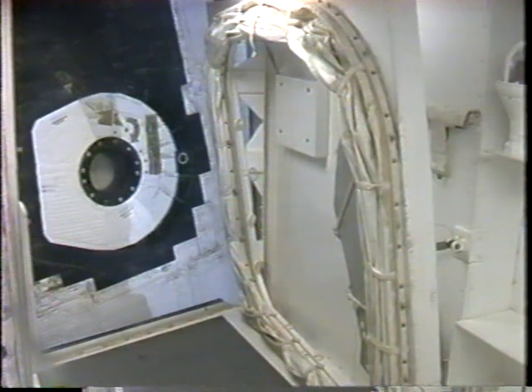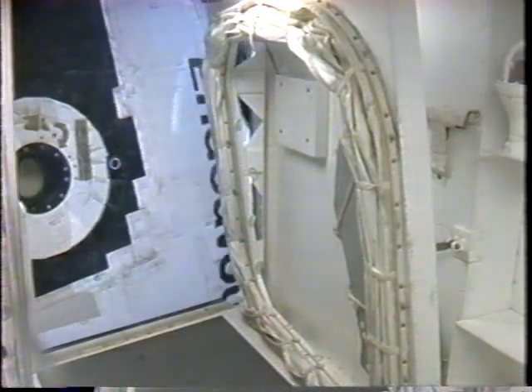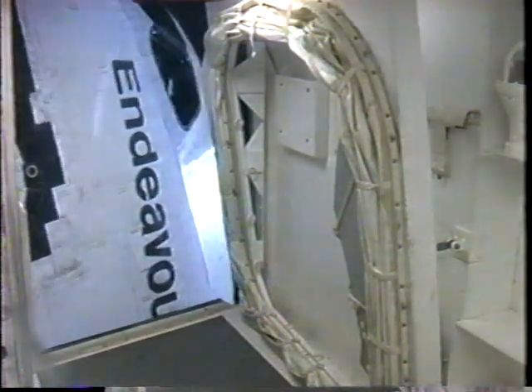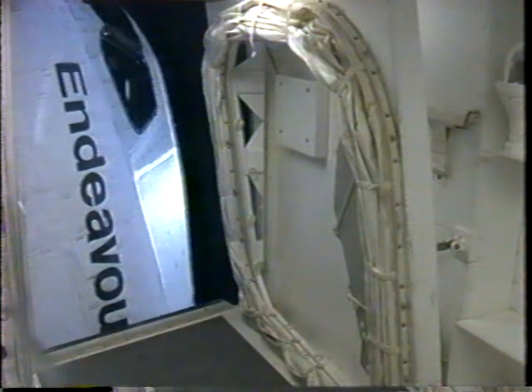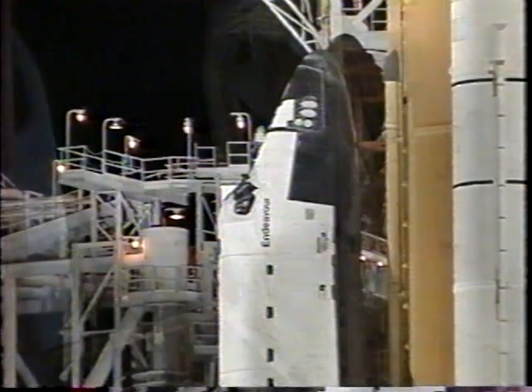CLS is go for orbiter access arm retract. We are in the process of retracting the orbiter access arm away from the vehicle. This is the walkway used by the crew to gain entry into and out of the vehicle; it can be returned to position within seconds if necessary.